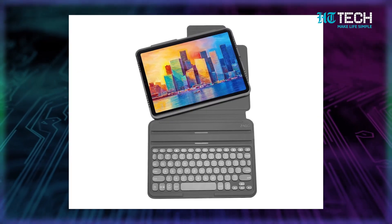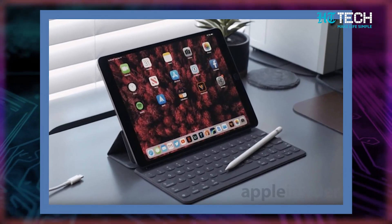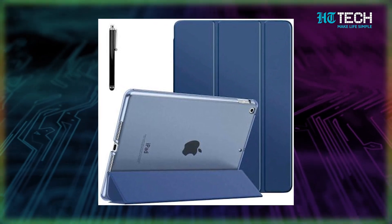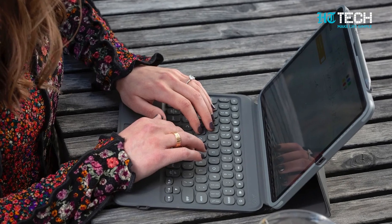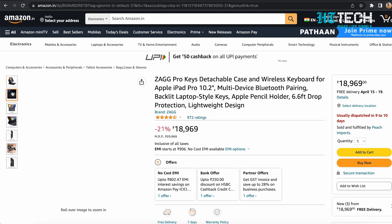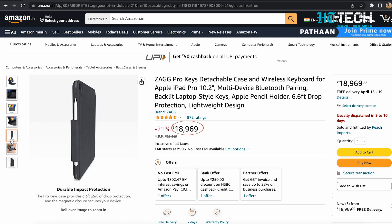The Zagg Pro Keys is compatible with the Apple iPad 10.2-inch, including the 9th generation 10.2-inch 2021 model. It connects easily via Bluetooth, has an ergonomic build, is rechargeable, and features backlit keys. As of today, this keyboard is available on Amazon at the price of rupees 18,969.